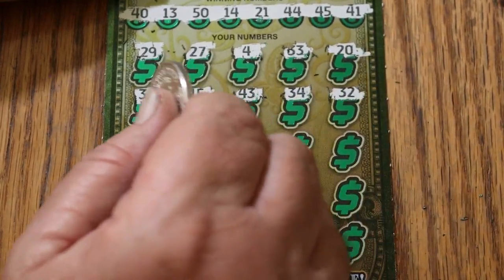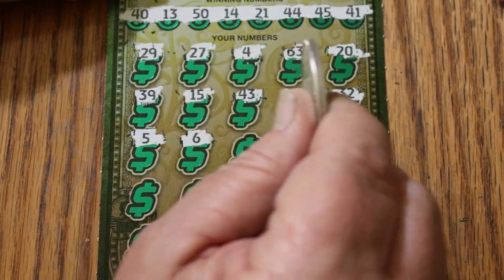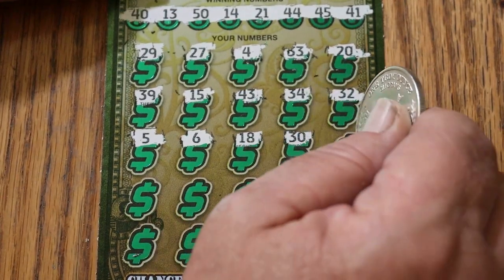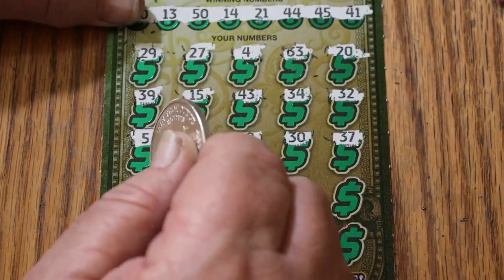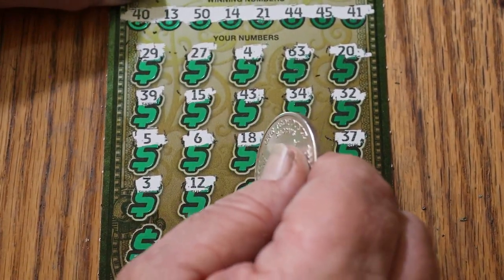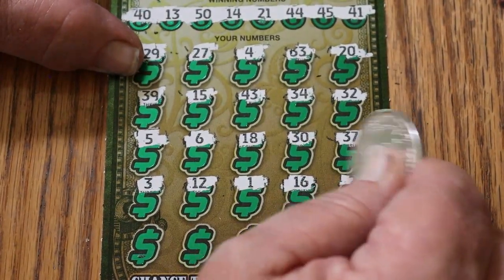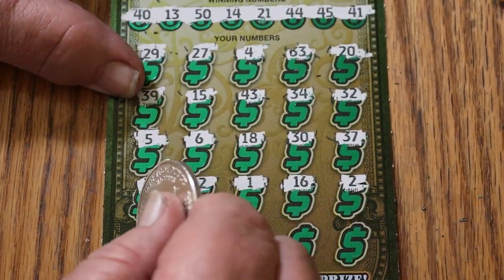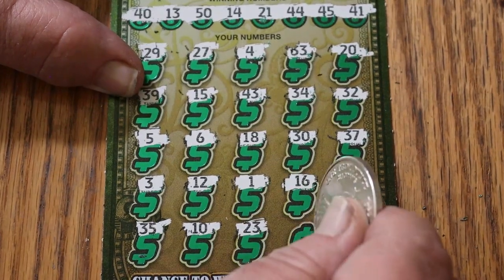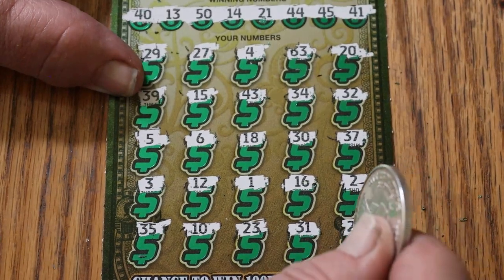Continuing ticket 19: 32, 5, 6, 18, 30, 37, 3, 12, 1, 16, 2, 35, 10, 23, 31, and 25. Yowza, that was unpleasant.